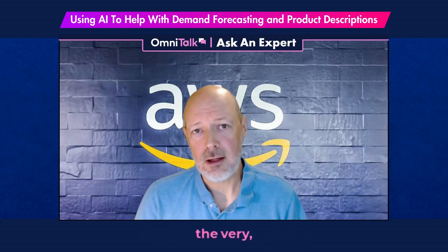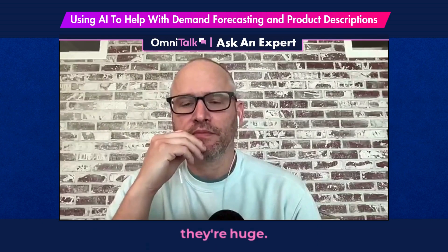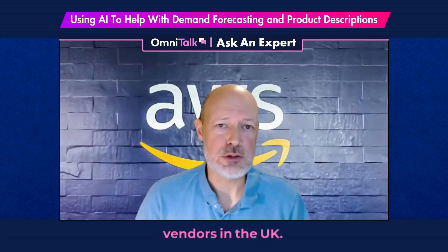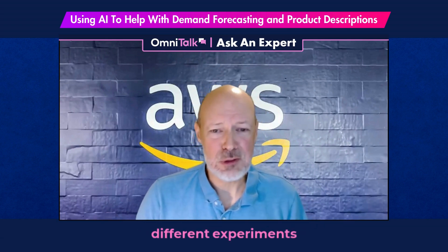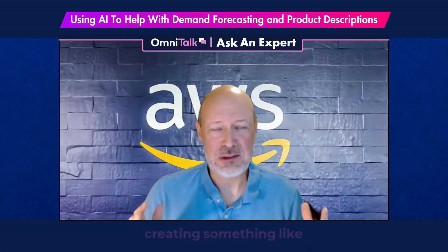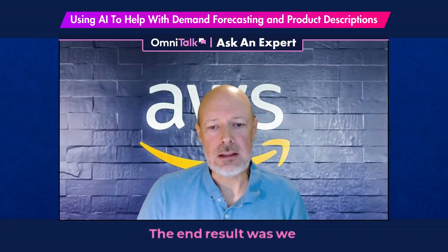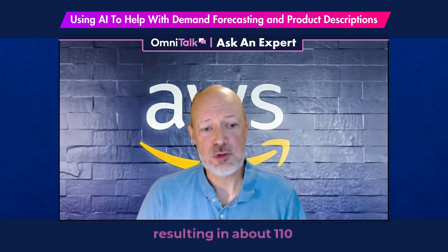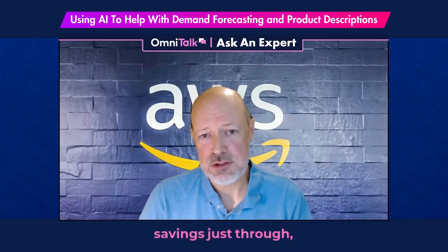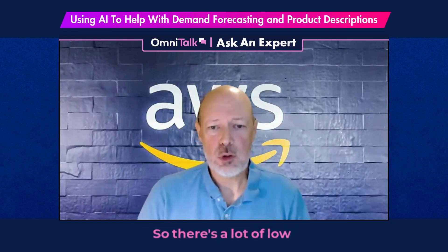A great example: we've been working with Very Group in the UK — one of the largest e-commerce vendors there. They came to us wanting to improve their demand forecasting, so we ran something like 70 different experiments, creating something like 8 million forecasts to really tune it. The end result was about a 9.9% improvement in SKU management, resulting in about £110 million in savings just through implementing a new version of demand forecasting.